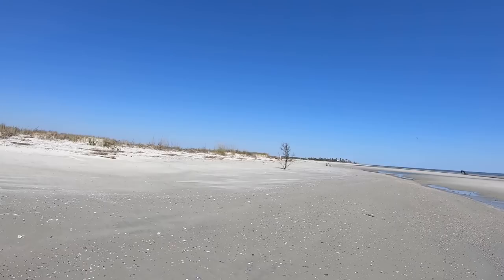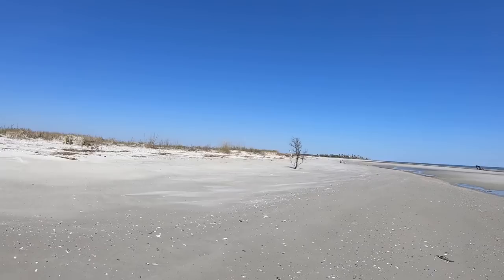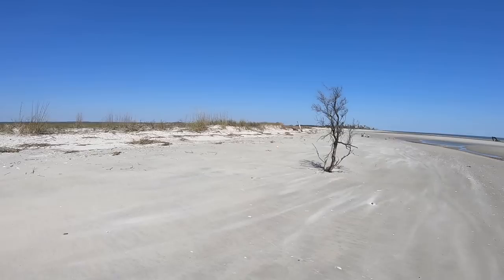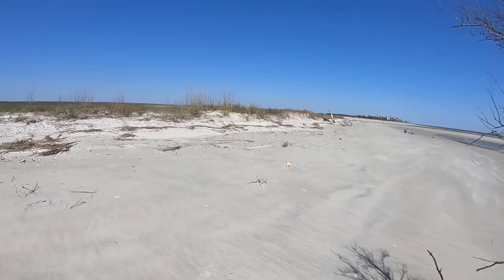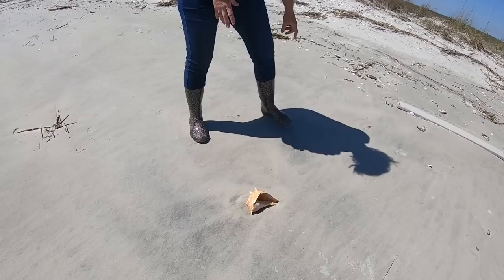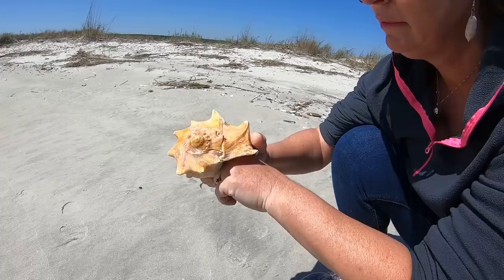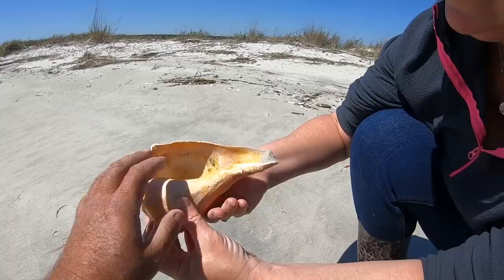Wow, what's that bright orange I'm seeing up there? Oh, it looks like a big whelk! I hope it's whole — that's a beauty! Look how bright orange it is laying there, Steph. Wow, this is quite a find. I think this is even more rare than the blue whelk in our area. This is an awesome treasure, and we weren't even walking the high tide line yet. Look at there — that is what we call a beauty!